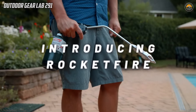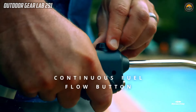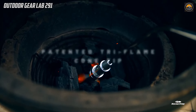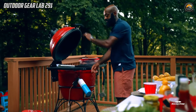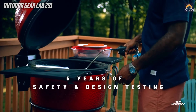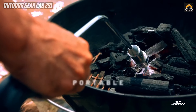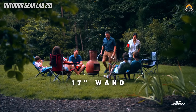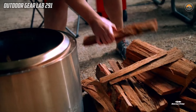The Rocket Fire stands as the epitome of efficiency and speed in the realm of fire starters, earning its title as the fastest on the planet. Boasting an impressive output of 25,000 BTUs, this compact and powerful device is a game changer for outdoor enthusiasts and adventurers alike. Its tri-flame cone tip is the secret behind its unparalleled performance, allowing the Rocket Fire to ignite charcoal or wood in mere seconds. Whether setting up a campfire in the wilderness or preparing a barbecue, the Rocket Fire becomes an indispensable tool, delivering swift and reliable fire starting capabilities that redefine the outdoor experience.